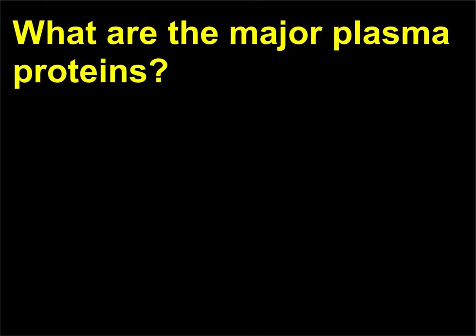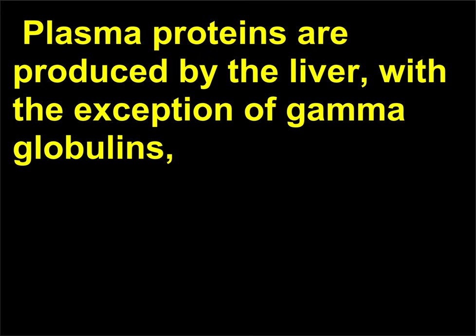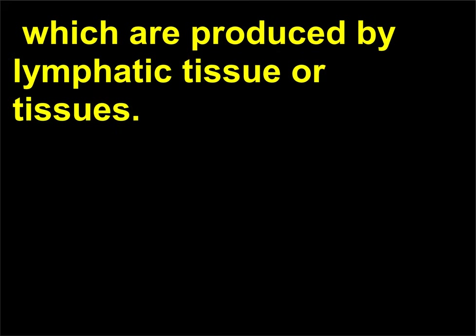What are the major plasma proteins? There are three major plasma proteins. Plasma proteins are produced by the liver, with the exception of gamma globulins, which are produced by lymphatic tissue.